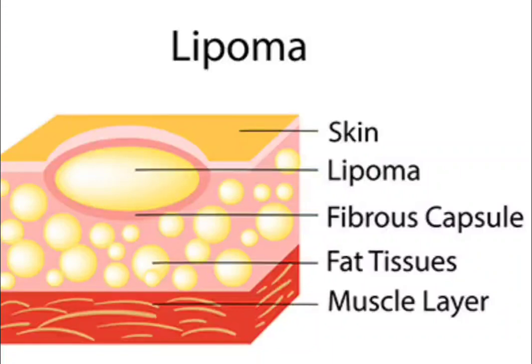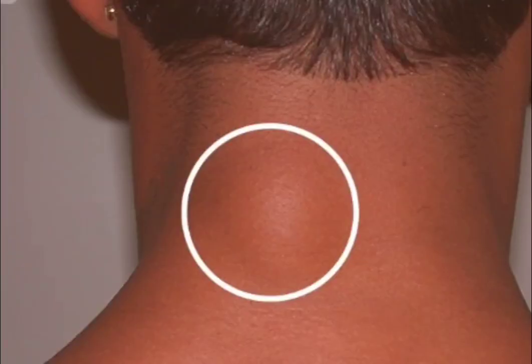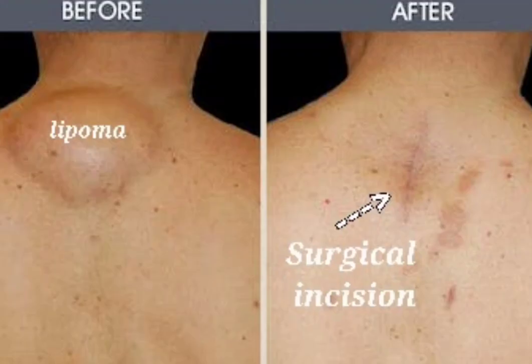The exact cause of lipomas is unknown, but they are thought to be caused by a combination of genetic and environmental factors. There is no specific treatment for lipomas, but they can be removed surgically if they are causing problems such as pain or discomfort. Surgical removal is usually a simple procedure that can be done in an outpatient setting.